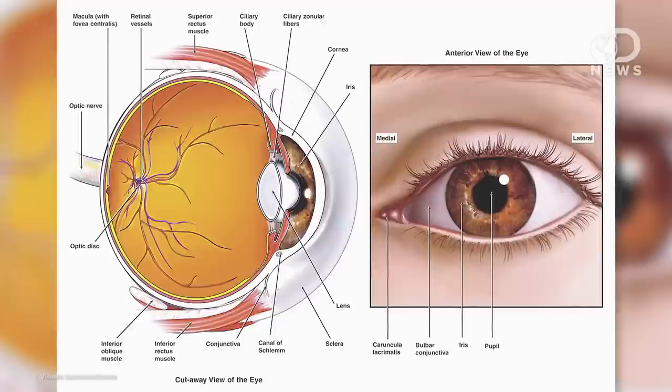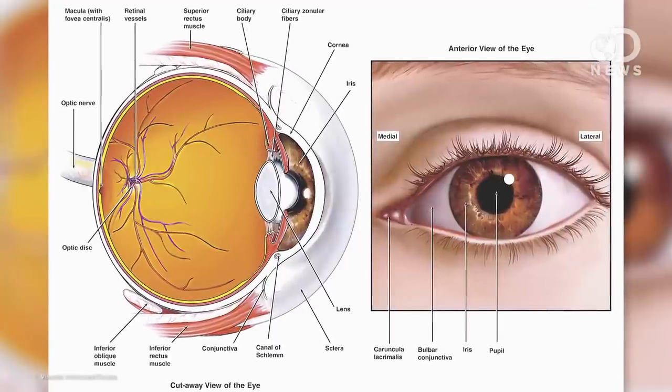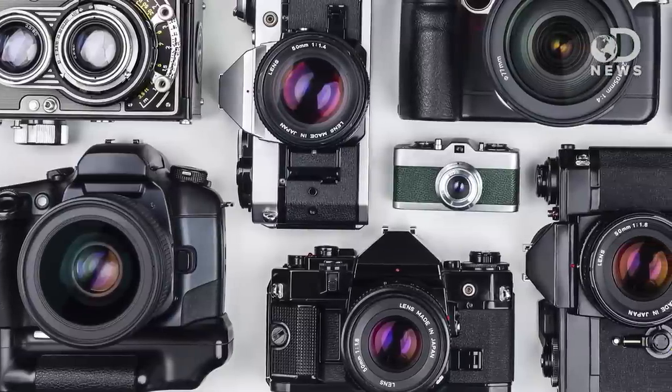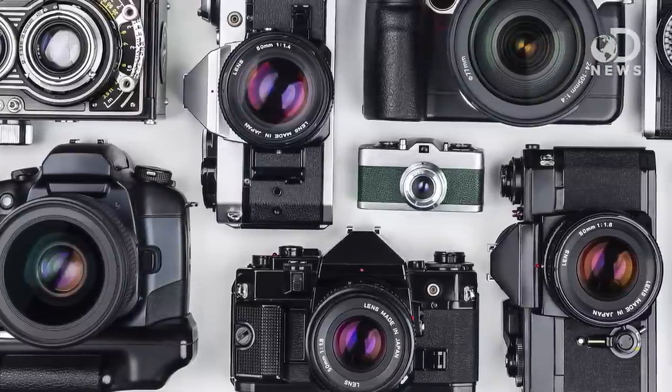But from there, comparisons get a little bit fuzzy — which is an eye pun. The reason your photos don't look the same way as your eye sees them is because of the way the two different mechanisms function. The eye is 28 grams of vitreous fluid, muscles, cells, and nerves. Cameras can be formatted and customized to do literally thousands of different types of shoots.